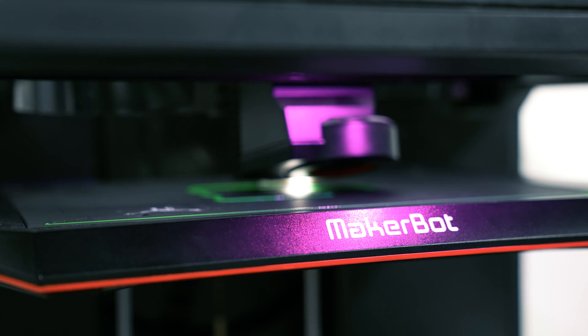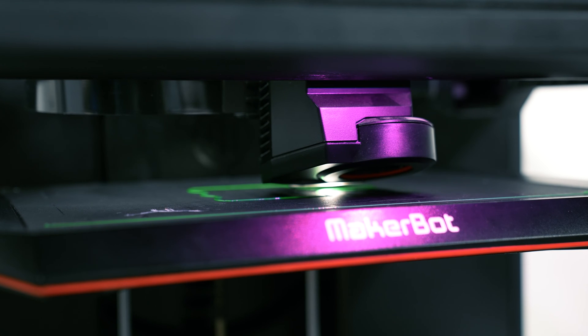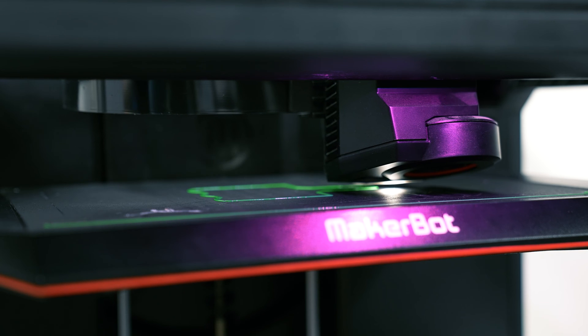We have also added impressive 3D printing capabilities to quickly print conceptual parts for our customers who would like to see, touch, and review their ideas in person before committing to large-scale production.